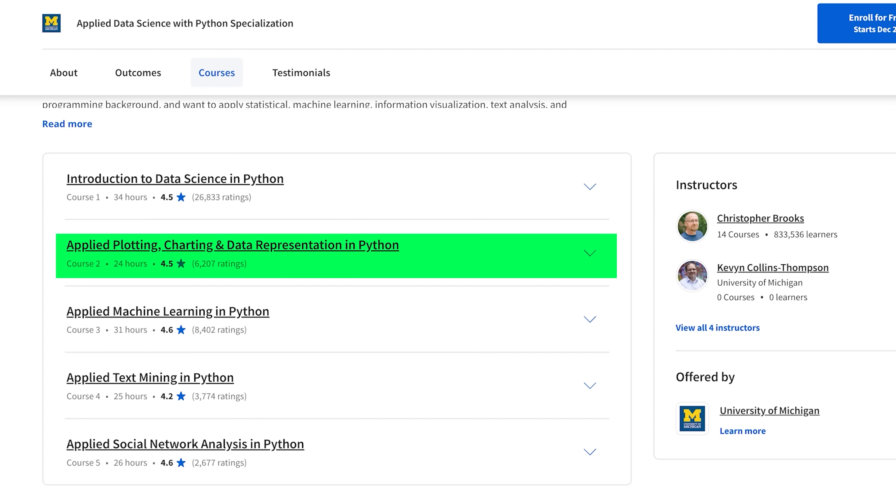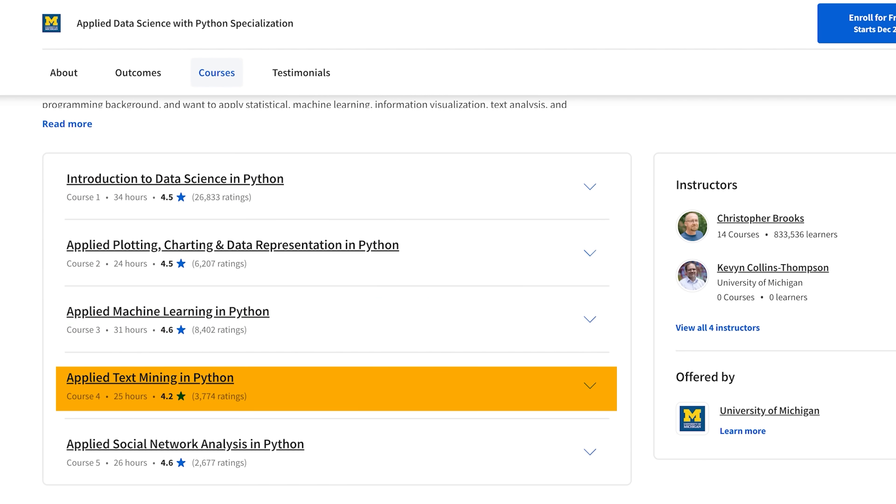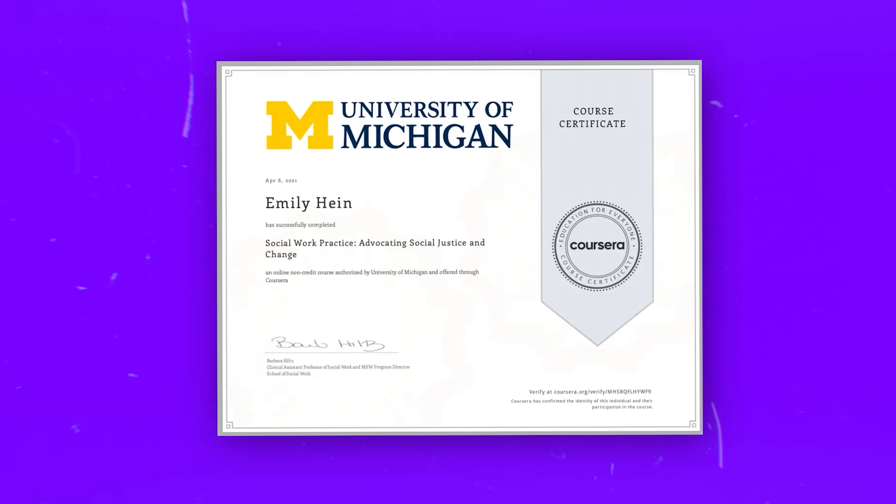There is one important thing to note about this program. It's highly recommended that you take the first 3 courses in the order suggested, but you can take courses 4 and 5 in any order. Just remember that you will only get the University of Michigan completion certificate after you complete all 5 courses.